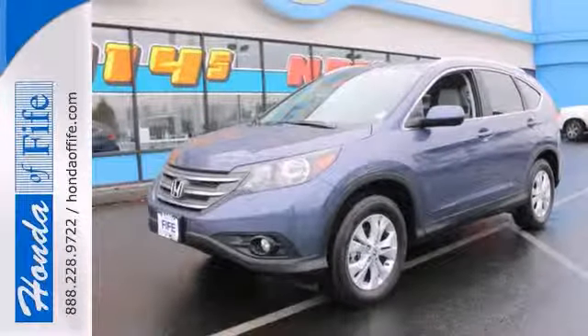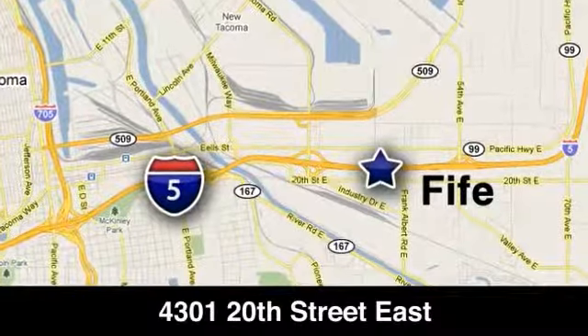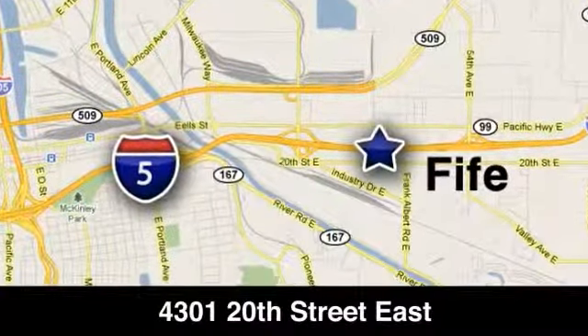Come take it for a test drive today. Call, click, or stop in to Honda of Fife today. We're conveniently located at 4301 20th Street East in Fife, Washington, right on I-5.